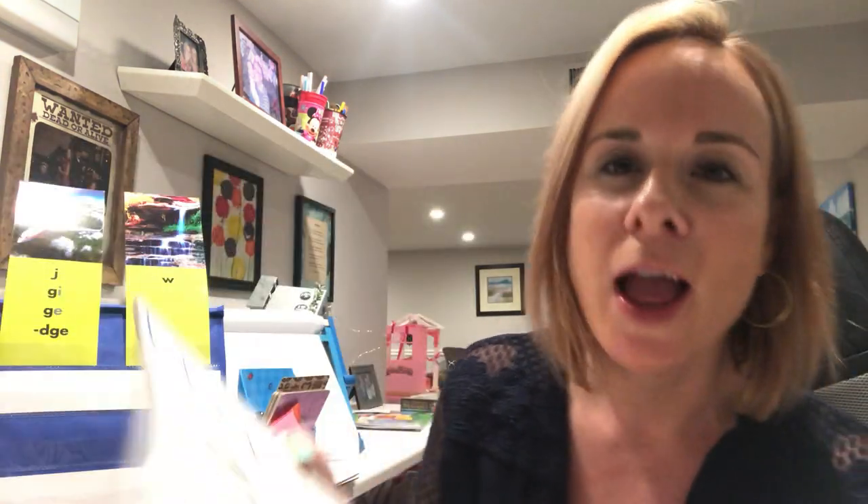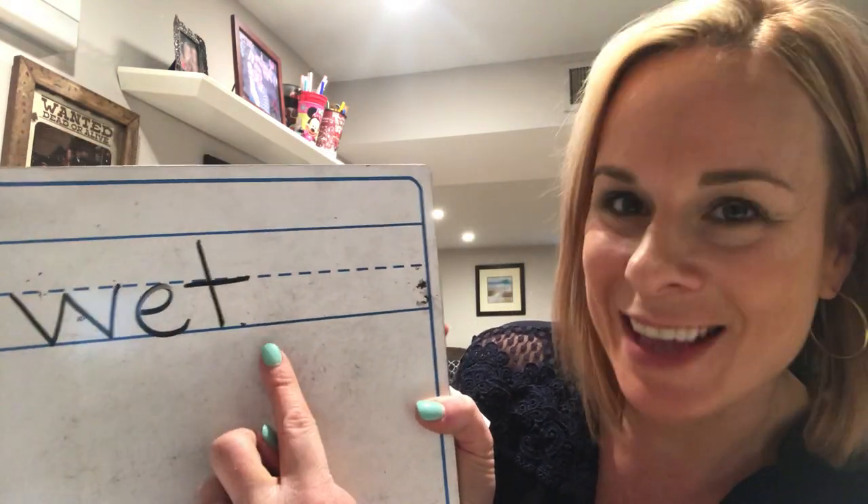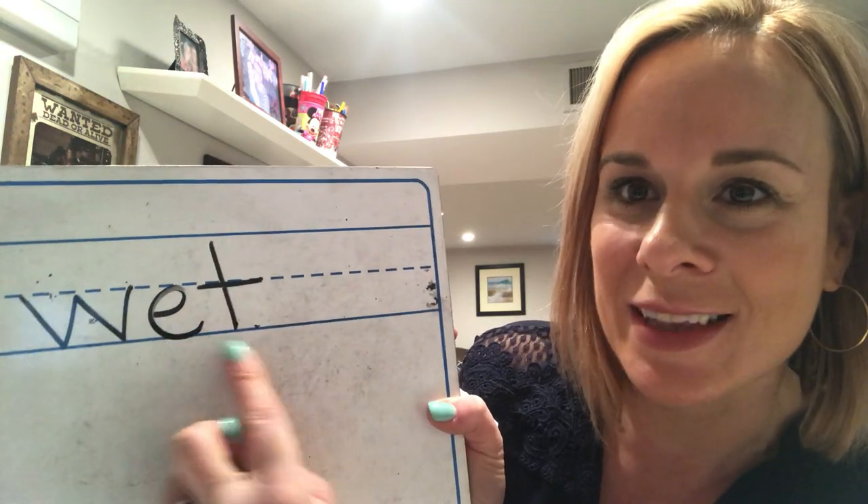I have a word that rhymes with 'jet,' so you're only really going to need to change one letter. Rhymes means the middle and ending sounds sound the same. This word is 'wet.' Can you try to spell that word? One, two, three — flip and show me! W, E, T — good job! Wet!